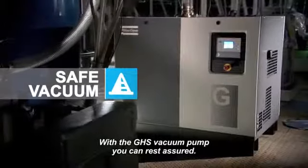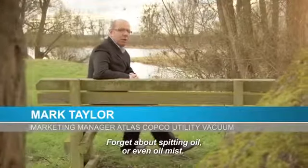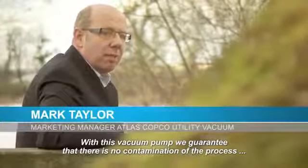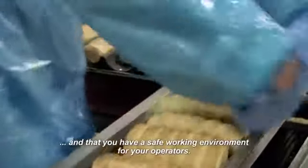With the GHS vacuum pump you can rest assured. Forget about spitting oil or even oil mist. With this vacuum pump, we guarantee that there is no contamination of the process, and that you have a safe working environment for your operators.